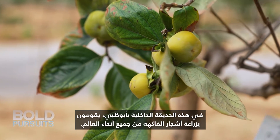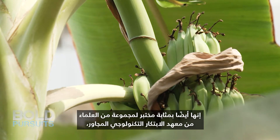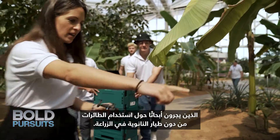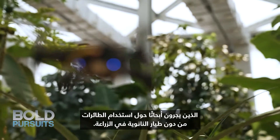At this indoor garden in Abu Dhabi, they are growing fruit trees from all over the world. It's also a laboratory for a group of scientists from the nearby Technology Innovation Institute who are conducting research into the use of nanodrones in agriculture.